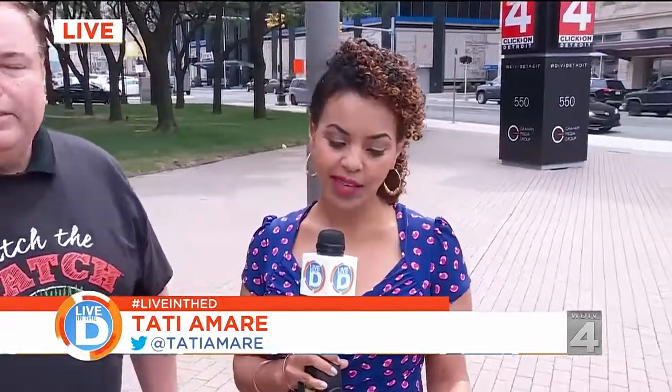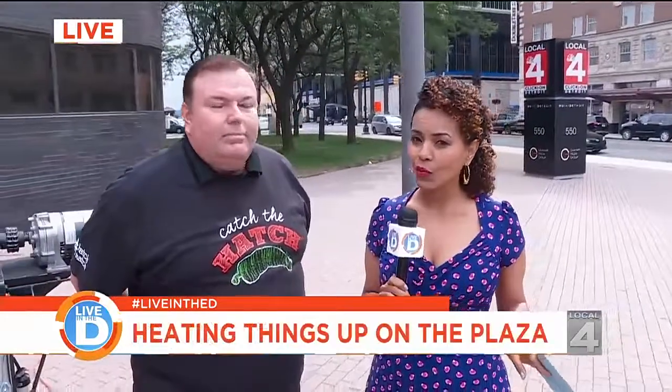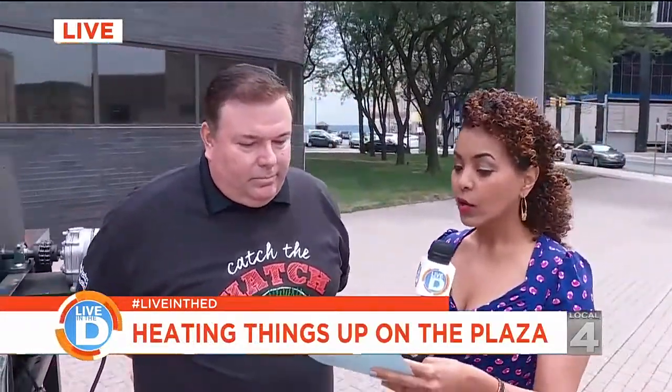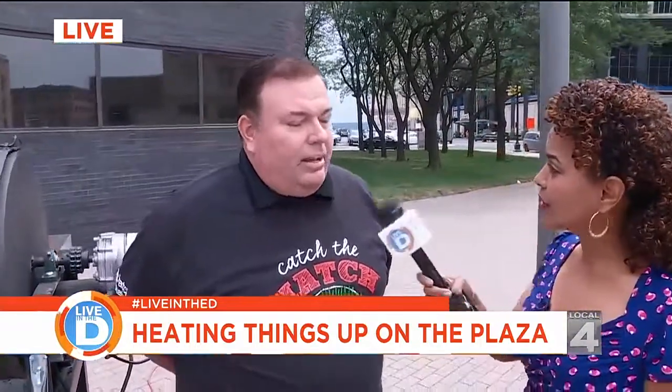We are out here on the plaza. Welcome back to Live in the D. We're out here on the plaza where we are in for a really rare treat. So let me introduce you to some good folks. We've got Chris Hahn — you are a chili roaster. I'm a chili roaster with Melissa's World Variety Produce.